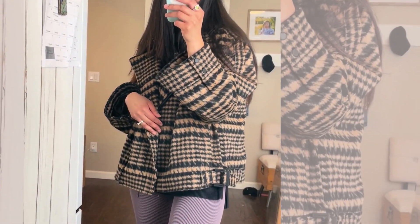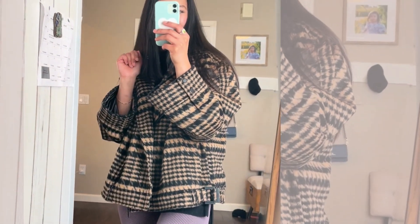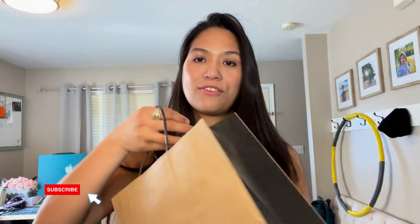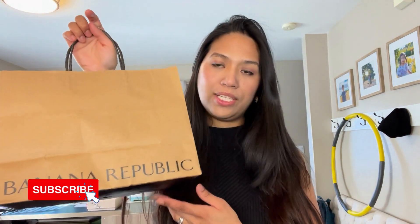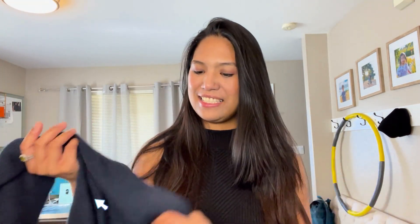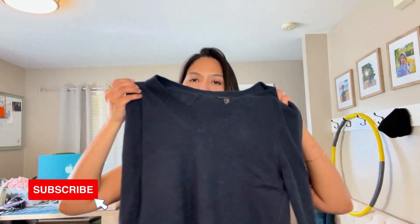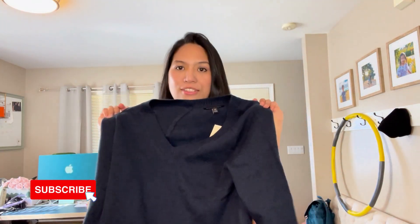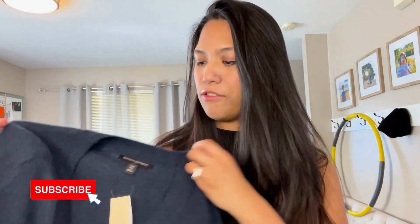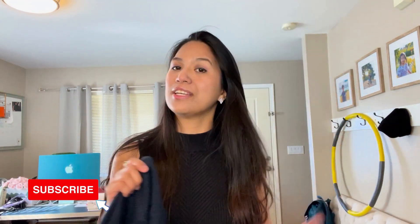Let's move on to our next item, which is from Banana Republic. I love Banana Republic — both the factory and the boutique. This one is from the Banana Republic Factory at the outlet. It's a plain navy blue sweater and it was on sale for $40 with an additional 60% off.